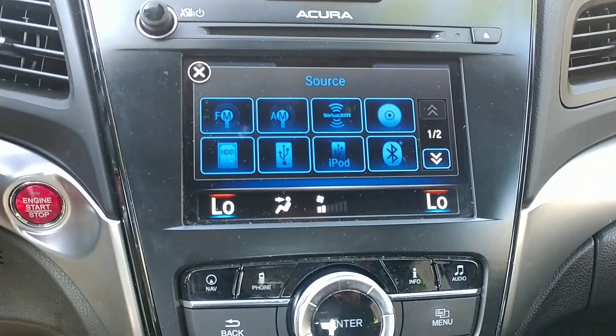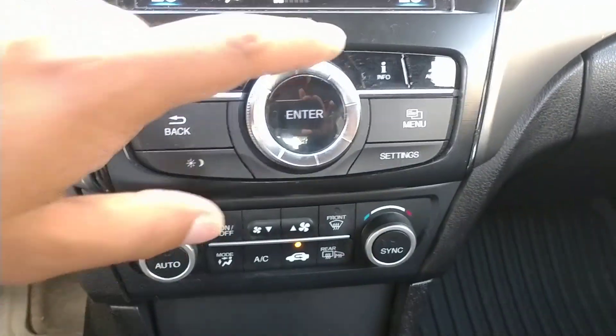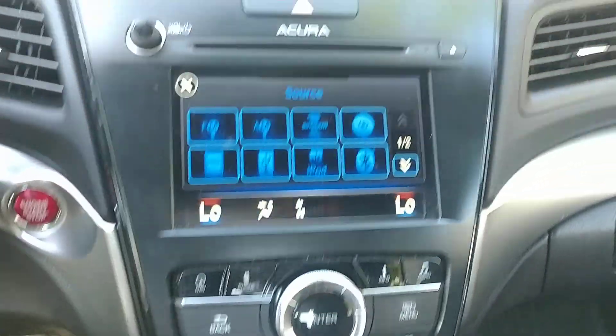For audio you have AM, FM, XM, Bluetooth audio, USB hookup, and of course the CD player as well. The controls over here are for the top screen.